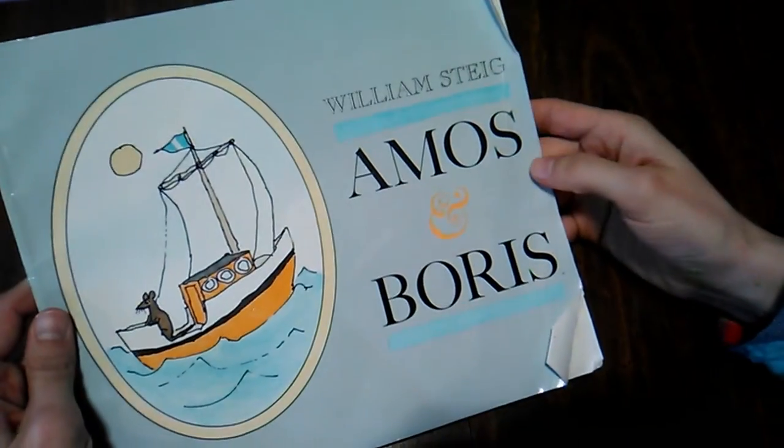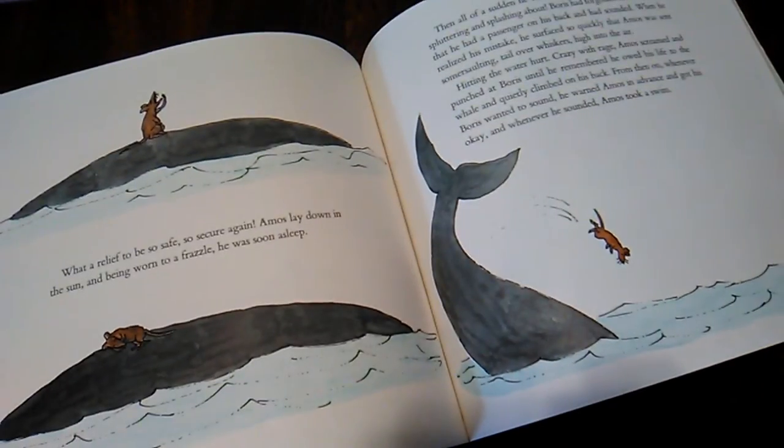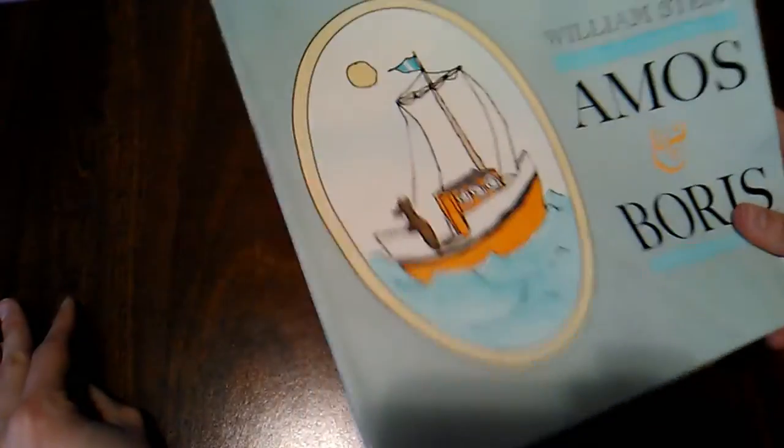William Steig is an author that I like. Amos and Boris is about a mouse and a whale and how they become friends and the adventures that they have. There are a couple more by him in this stack — Amos and Boris is actually maybe my least favorite of them.